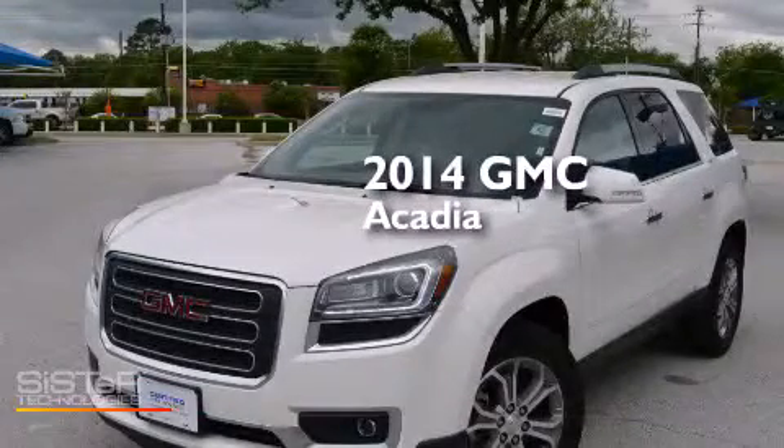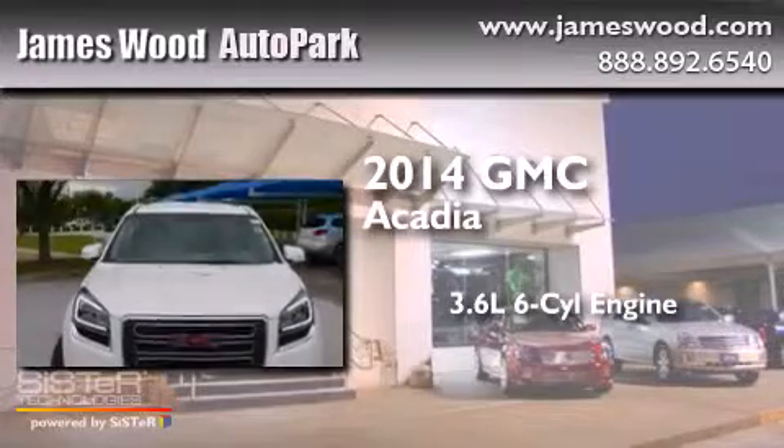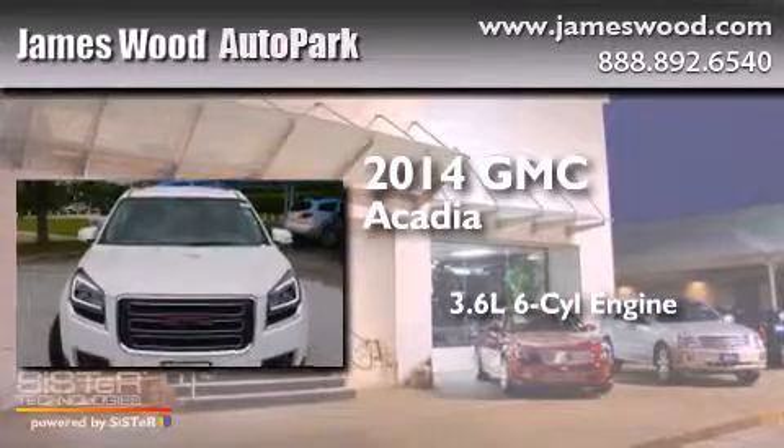This is a 2014 GMC Acadia. It features a 3.6-liter, six-cylinder engine and an automatic transmission.